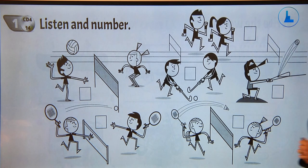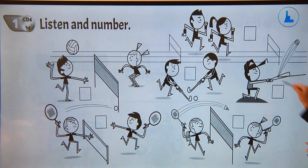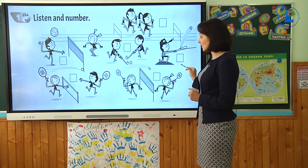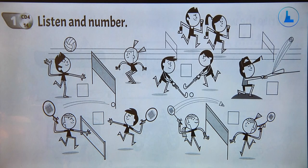Now you have a very interesting task. You are going to listen to the word and match it with the picture. Спробуйте знайти картинку до слова, яке ви зараз почуєте. Are you ready? Okay, let's get started.